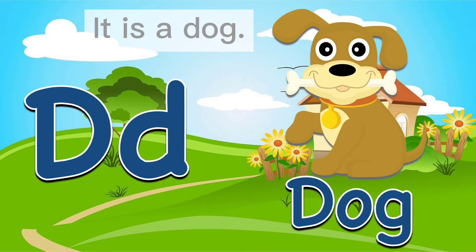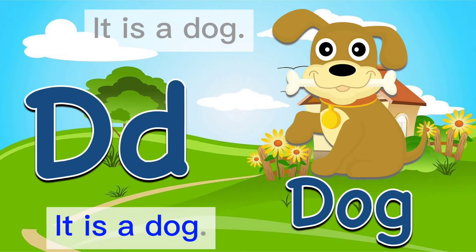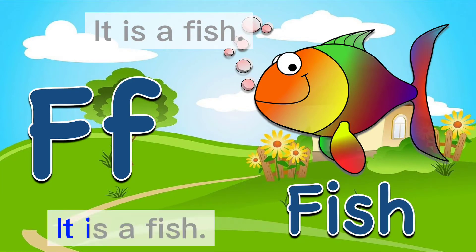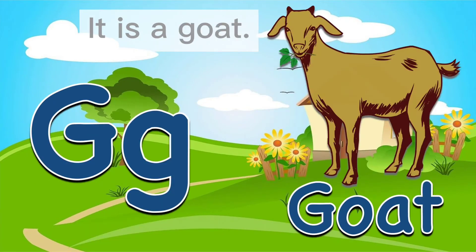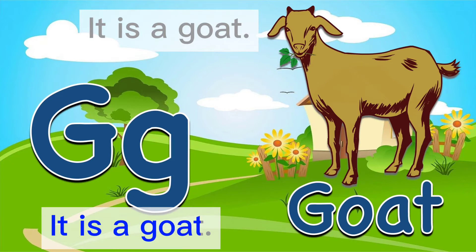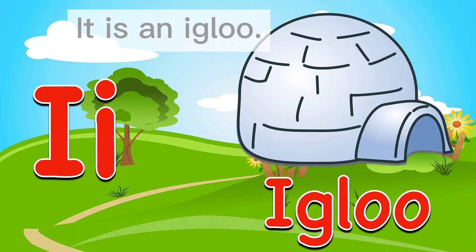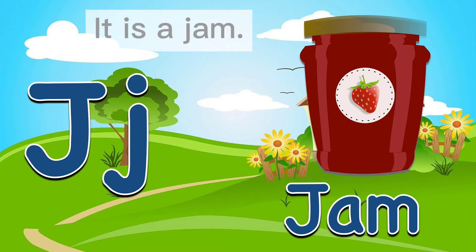It is a dog. It is an elephant. It is a fish. It is a goat. It is a hat. It is an igloo. It is a jam.